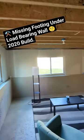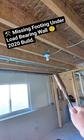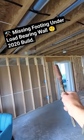Brand new construction built in 2020 — it's about three years old. These floor joists are supposed to rest onto a load-bearing wall. You can tell it's a load-bearing wall because they have headers above the door openings.